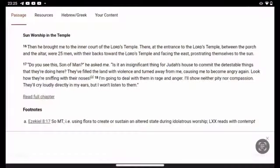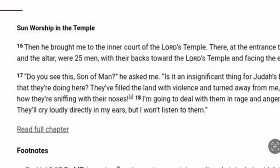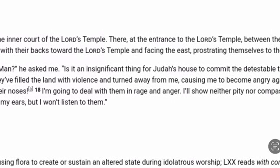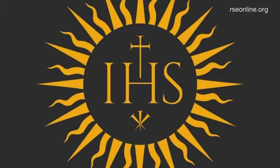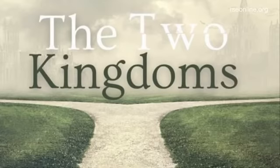In the book of Ezekiel we're told there was sun worship in the temple: 'Then he brought me to the inner court of the Lord's temple. There at the entrance, between the porch and the altar, were 25 men with their backs toward the Lord's temple and facing the east, prostrating themselves to the sun.' They were worshipping the sun in the temple, defiling it. They were compromising, changing the true God for the false god represented by the sun and facing the east — the sun rises in the east. Biblically, the false religion is often associated with the east, eastern philosophy, eastern religion.